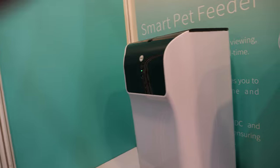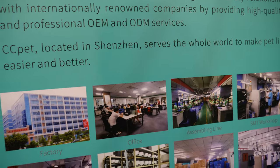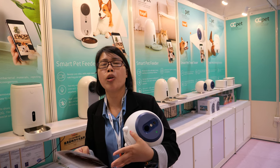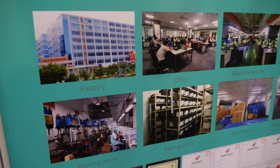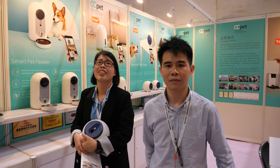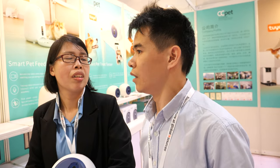How big is your factory? About 6,000 square meters and about 200 people. Is it Shenzhen? Yeah, it's Shenzhen. These are all the products — a lot of happy pets with your company. How many smart feeders do you sell every month? About 20k. 20k? Yeah, cool.